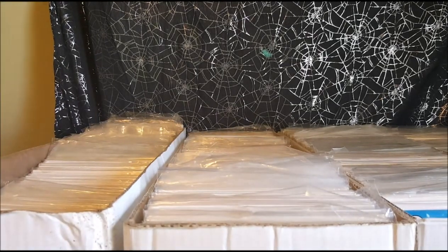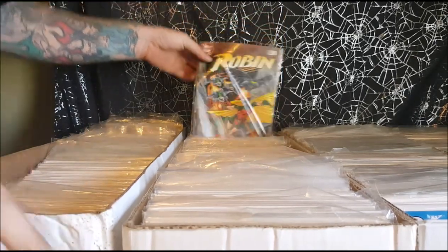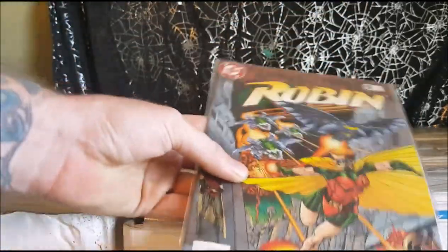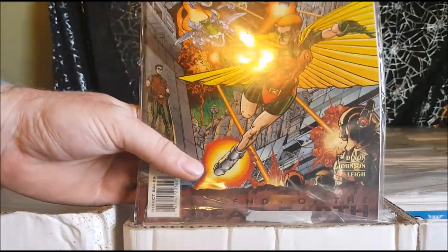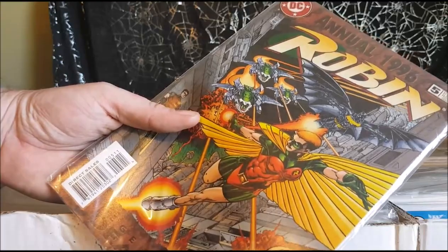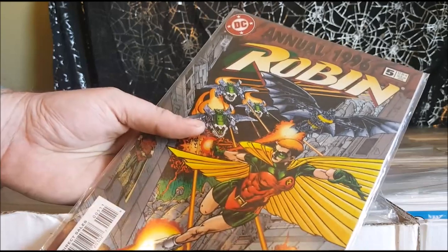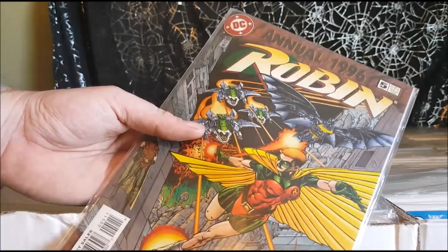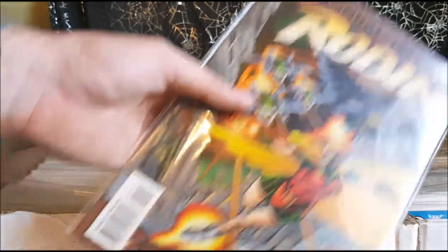Robin Legends of Dead Earth — this is kind of along the lines of Logan's Run. In a distant future where when people reach a certain age they're sent to die. Batman is the oldest living human, and Robin is starting to follow in his footsteps. They rise up against the establishment — pretty much just like in Logan's Run.